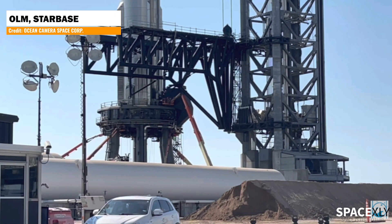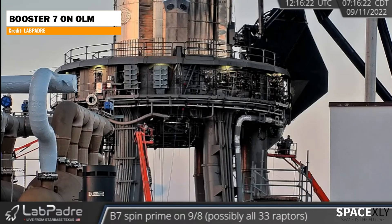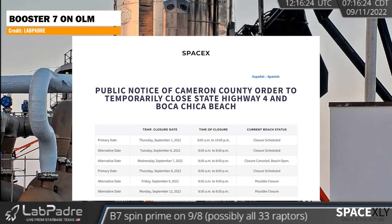Back at the Starbase, crews are preparing for further testing on Booster 7. We have a possible road closure scheduled on Monday.